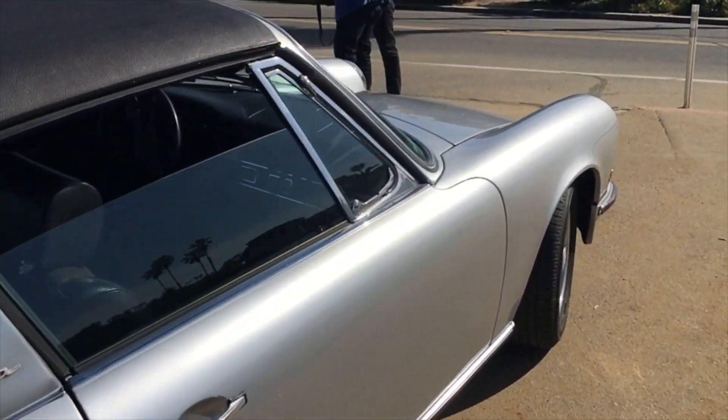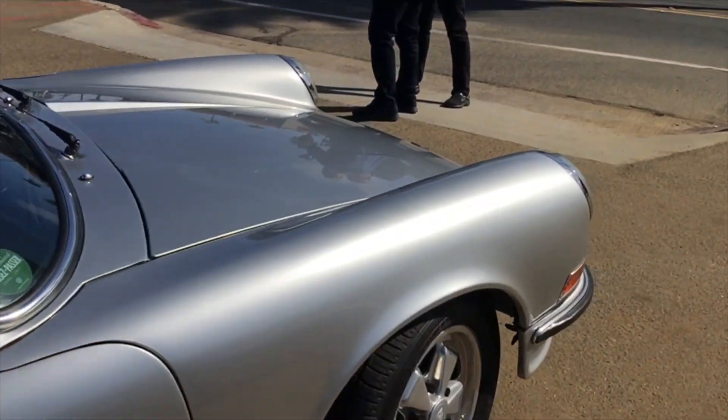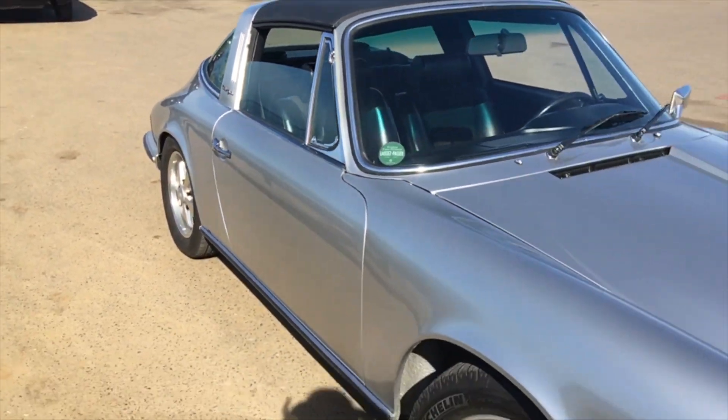So I get this email: restored and electrified 1973 Porsche 911S. Who wouldn't be intrigued?